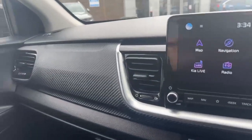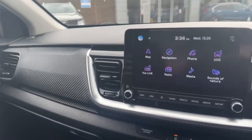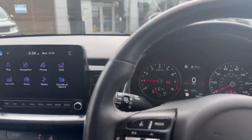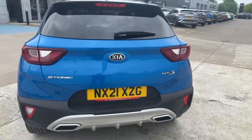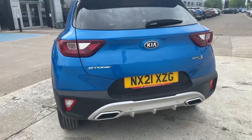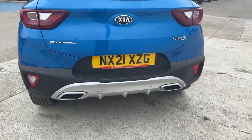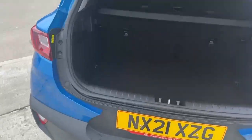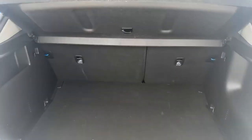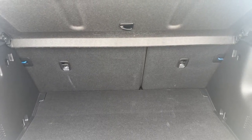Being the GT Line S, you've also got the soft carbon-look finish on the dash with glossy trim to accent it. Coming around to the rear of the vehicle, you've got the GT Line S badge on the back, rear parking sensors and rear camera, the dual exhaust trim design, and a generous boot size with a 60-40 split on the rear seats, plus anchorage and ISOFIX points.